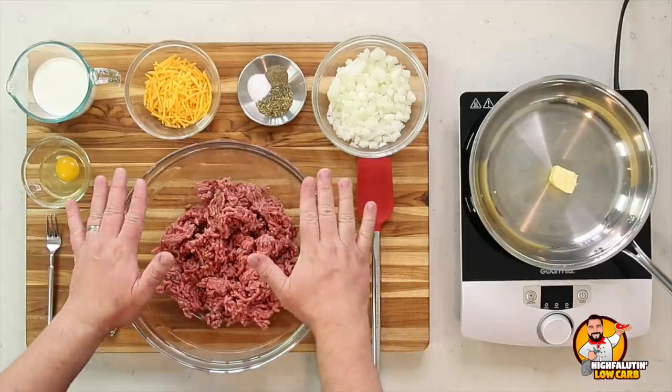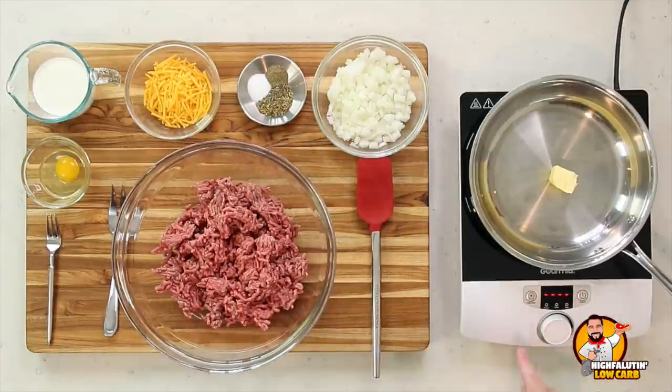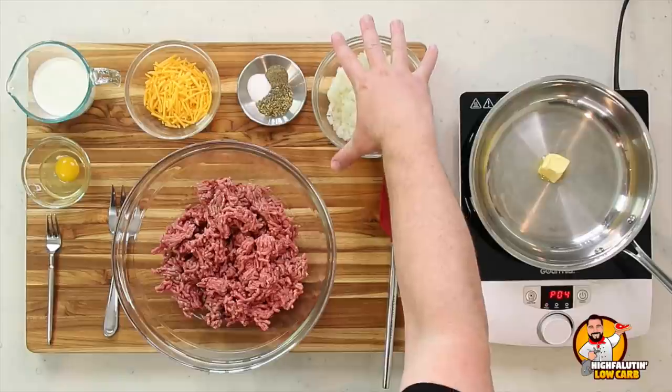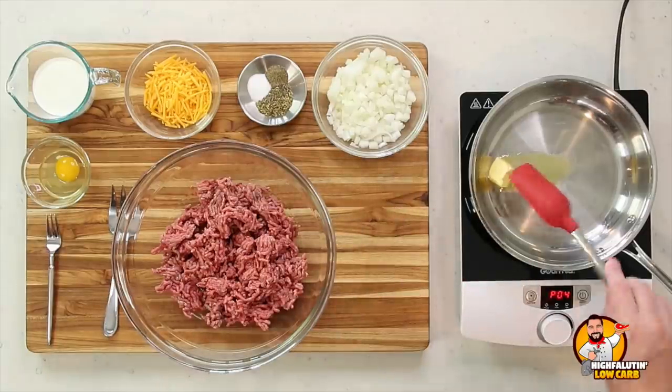Now for our second recipe — Bacon Wrapped Keto Meatloaf by DietDoctor.com. It also comes with a separate gravy, which I'm sure would be fantastic, but we're testing just the meatloaf to be fair. This recipe is quite different from the first: instead of absorbing moisture with almond flour and Parmesan, it includes aromatics that release moisture, plus heavy cream that adds moisture. We start by sautéing onion in butter.